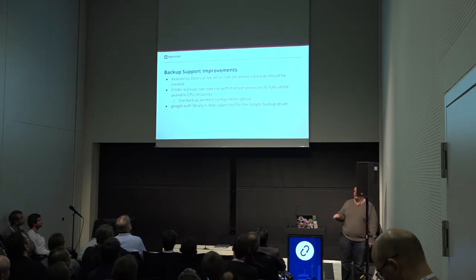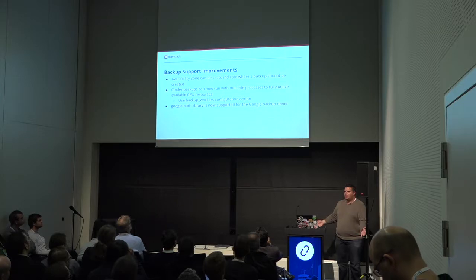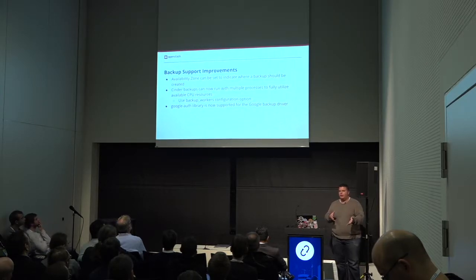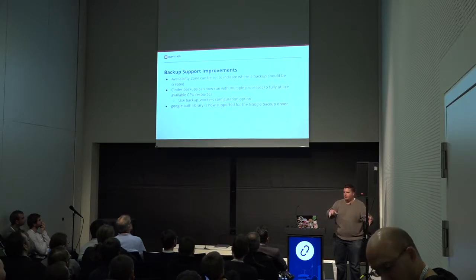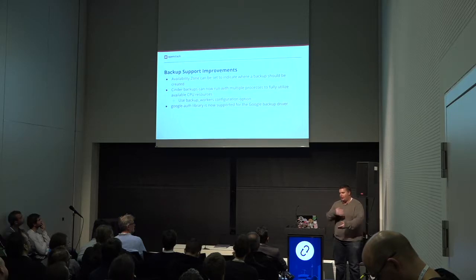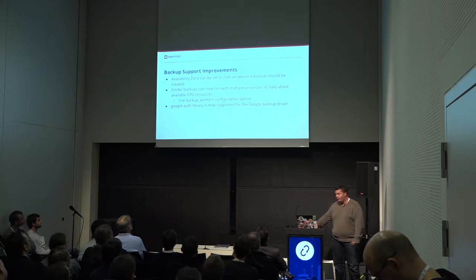Backup support improvements. Everybody's been asking about backup lately. Please come to our session later today — that's the user feedback — because we need to talk about backup and better understand what's needed and what needs to be improved. But we're working on improving it already in Rocky. Now you can set an availability zone on a backup. So say I'm backing my data up and I want it to stay in the same zone as my storage — you can specify that. We've also made it more efficient so that you can utilize multiple processes when you're doing a backup to get better processing and better speed, using however many CPUs may be available on the system where the backup is happening. And improved support for the Google Auth library.